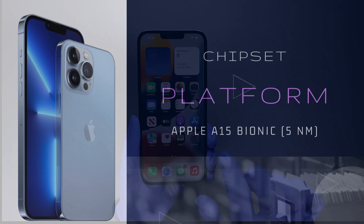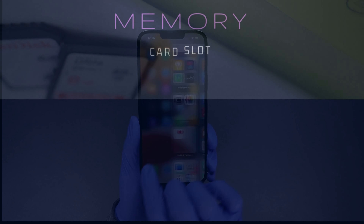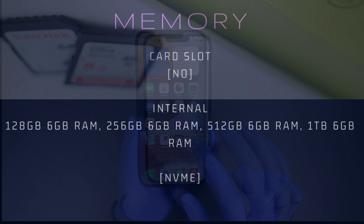No card slot. Internal storage variants: 128GB with 6GB RAM, 256GB with 6GB RAM, 512GB with 6GB RAM, and 1TB with 6GB RAM — available in different variants.